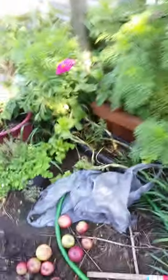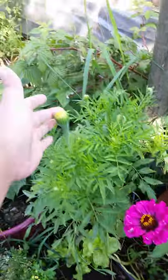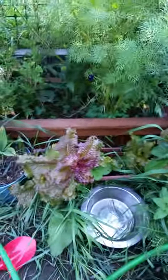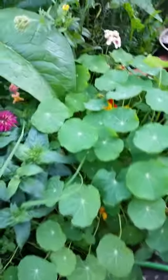My white marigolds are so close to blooming, my cosmos are starting to bloom. This is my new favorite lettuce. My lemon balm and yarrow blocks, nasturtiums, more marigolds, more zinnias.